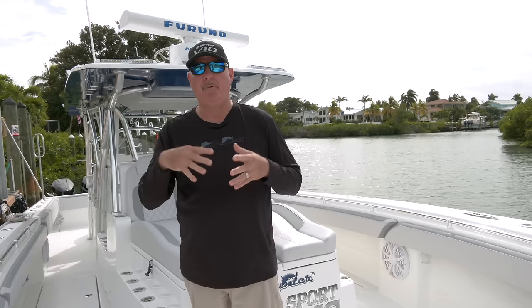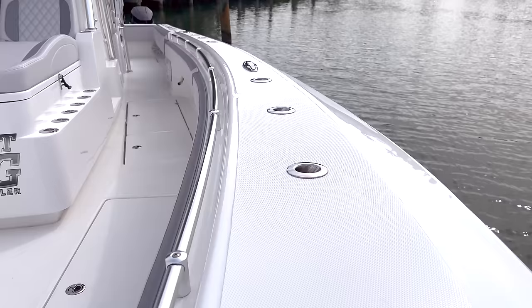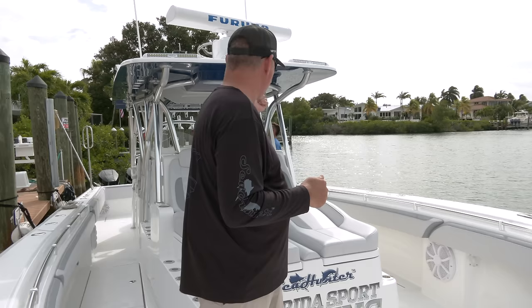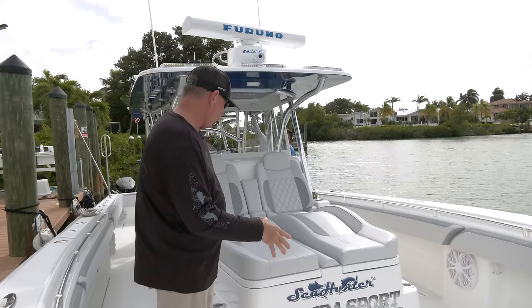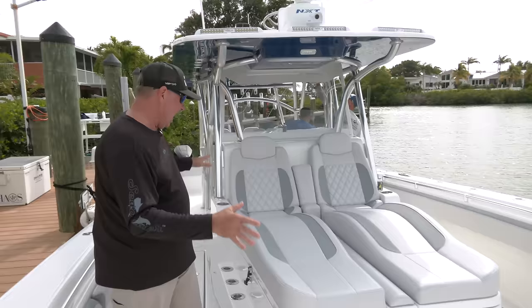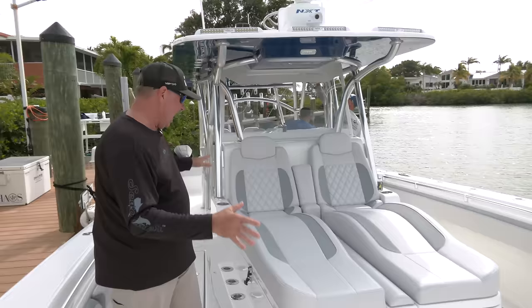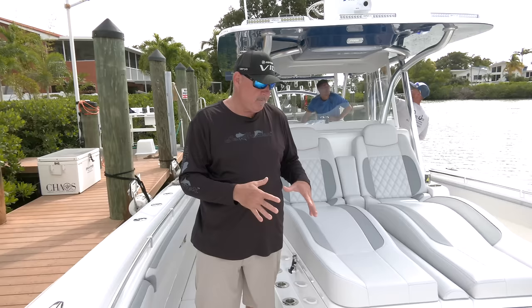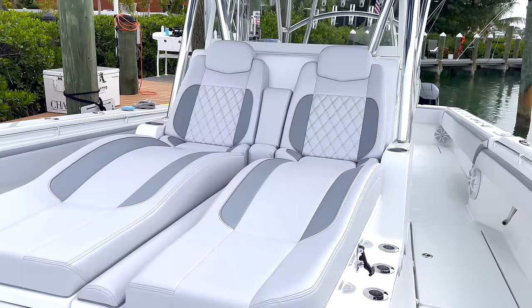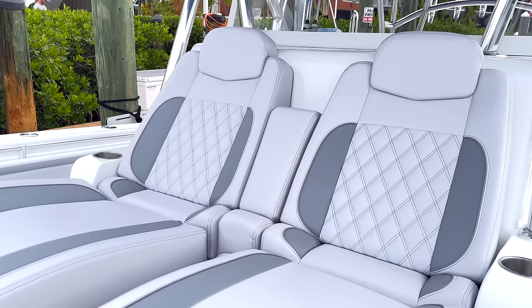Welcome back to our Sea Hunter 41 CTS walkthrough. We've discussed the exterior, manufacturing processes and materials, and the massive deck design with all the compartments and storage. Now I want to spend time talking about the center console area — this is what makes a center console a center console. Some of the other competitive models in this class have slightly different configurations, but for me all of the benefits here far outweigh the competition.